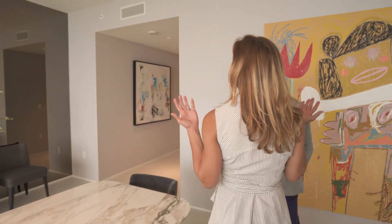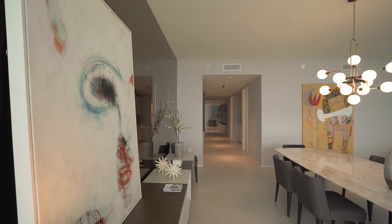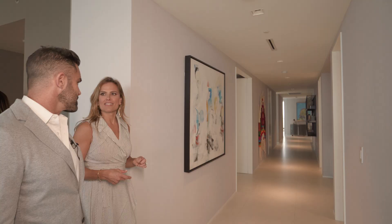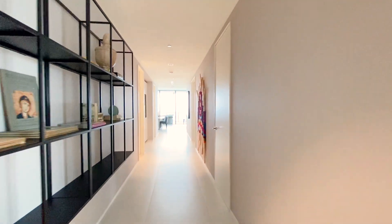The 10-foot ceilings are truly amazing. Floor-to-ceiling glass throughout. This gallery here — you can really call it a gallery because the hallways are really large, like a single-family home. We don't even really call them hallways. They're like an art gallery because they're great for artwork, and as you can see, it really frames it quite well.